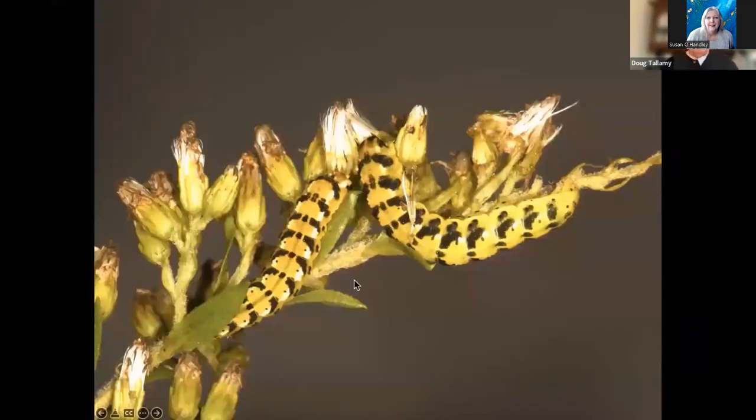That's what the goldenrod flower moth's caterpillars look like. But this is part of the fun — this is anticipation. It's like waiting for the ketchup to come out of the bottle. Every year I go out and check my goldenrod trying to find it. One of these years I'm going to find it, and that will be a great day.